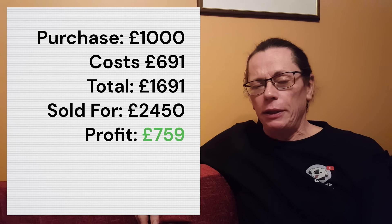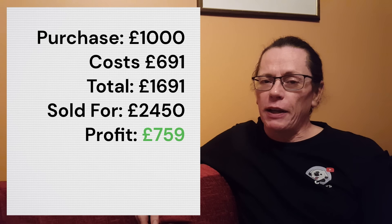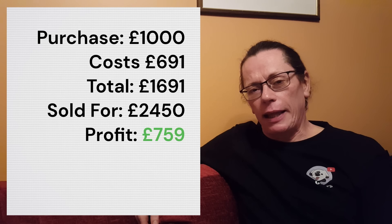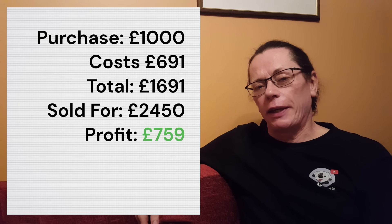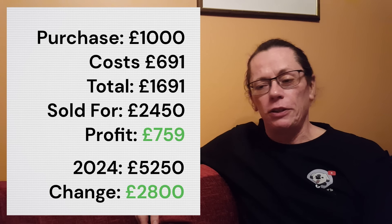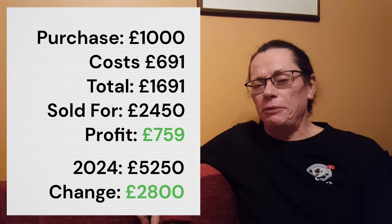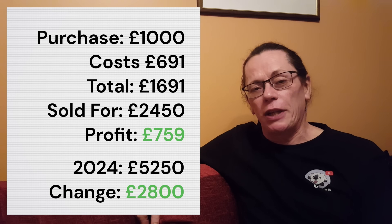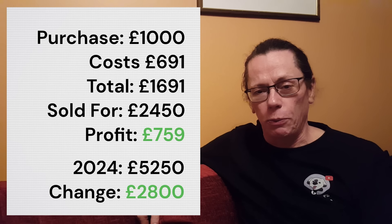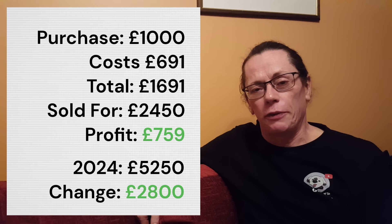Whizzing forward to 2024, using the Practical Classics valuation guide, they now reckon that car is worth £5,250 — a change of £2,800. Not a major uplift. The XJS seems to have never really come out of the shadow of the E-Type and never had that major following. It's more loved than it was back in 1989, but it's still not a majorly sought-after classic.